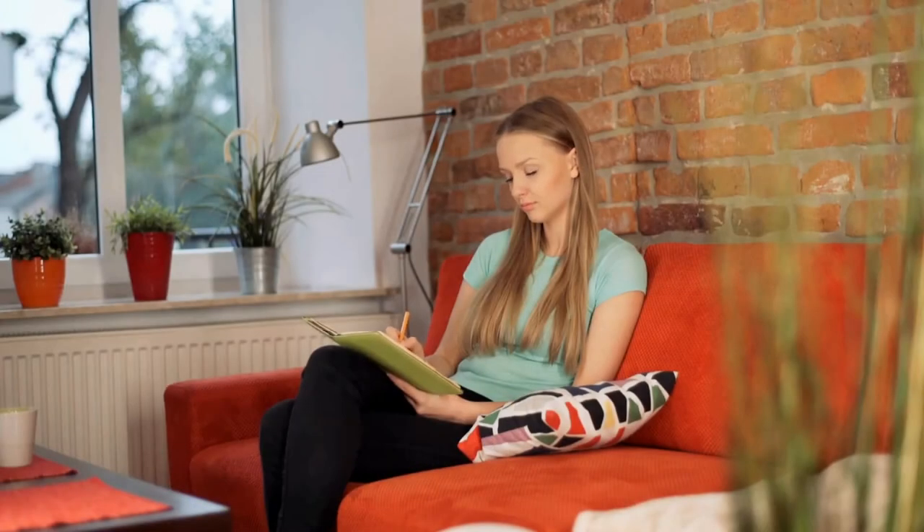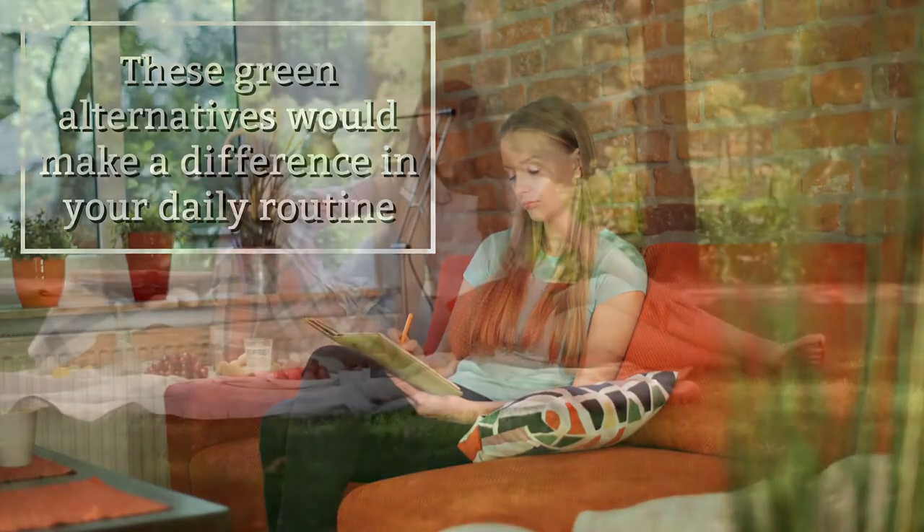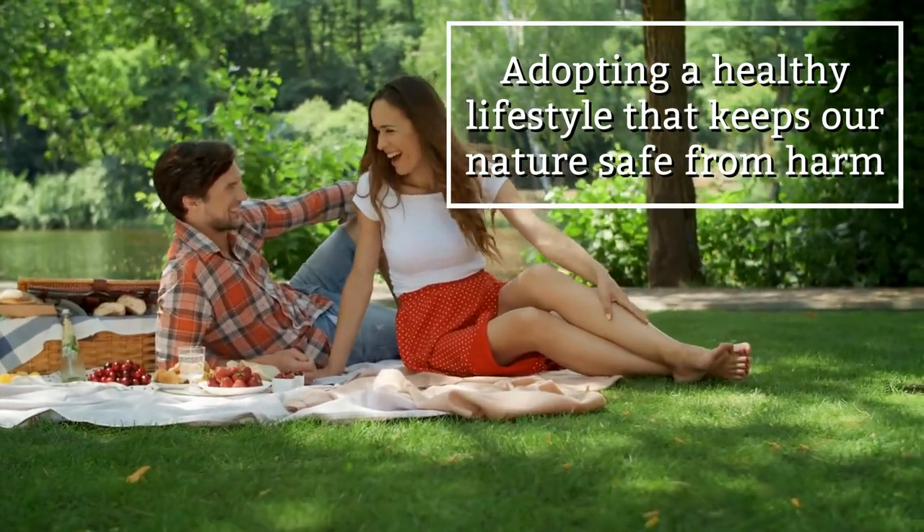You can be certain that these green alternatives would make a difference in your daily routine. There is nothing better than adopting a healthy lifestyle that keeps our nature safe from harm.